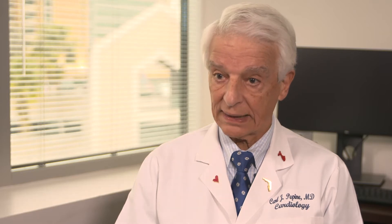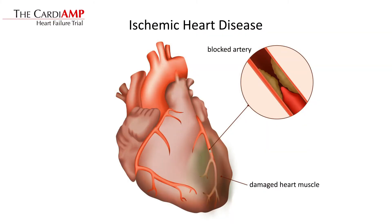We have been doing cell therapy trials here at the University of Florida and we've treated a fairly large number of patients. The CARDIAMP-HF trial is focused on patients who have had a prior heart attack — in other words, they have ischemic heart disease — a coronary artery became occluded or blocked, causing heart muscle damage, and they have a scar remaining from that.